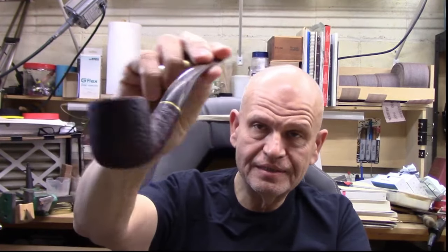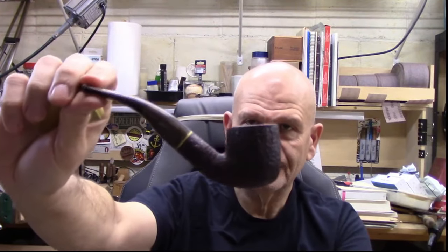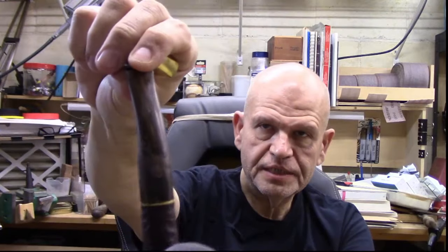By the way this is a Savinelli 622 I believe. Wonderful shape. It's a nice little bent pot and that's my stem on it, which I'm quite happy with. I don't have many of my own stems but this one I really like. So let's get this lit up.